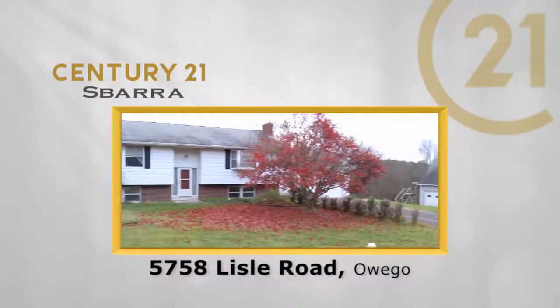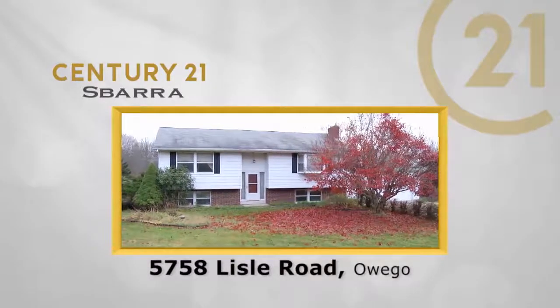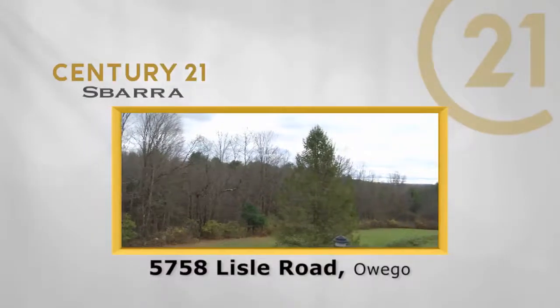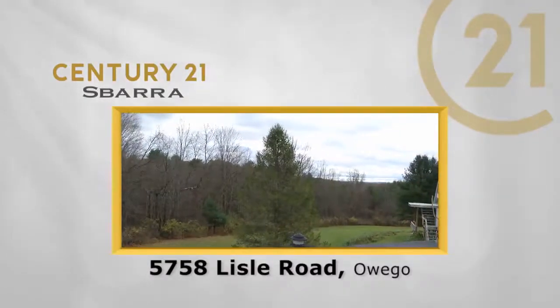The little bit of TLC it needs makes this split entry affordable and the lot is amazing. Nicole Vaughn takes us on a tour. The Century 21 Sbarra real estate showcase starts now.